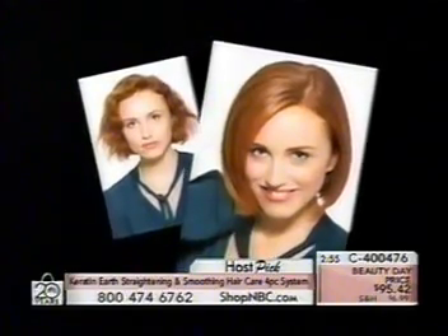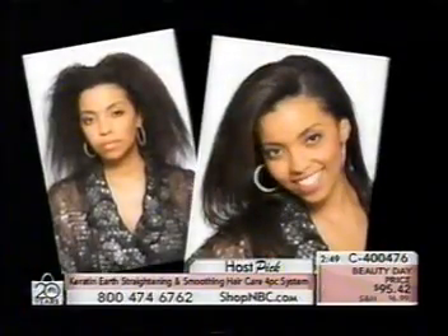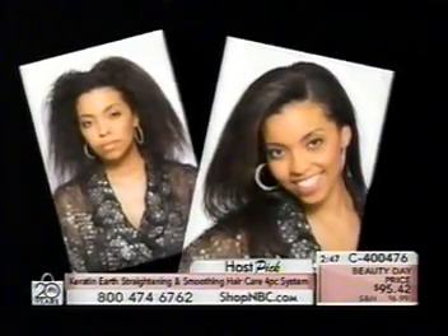We have three more minutes to shop, and three more models coming in for those of you who want to see your hair color or hair type represented. We're going to show you three more gals joining Nathaniel. Everyone is saying he cannot go back to New York — this is the premiere of Keratin Earth, and Nathaniel Hawkins is responsible for these beautiful hairdos.